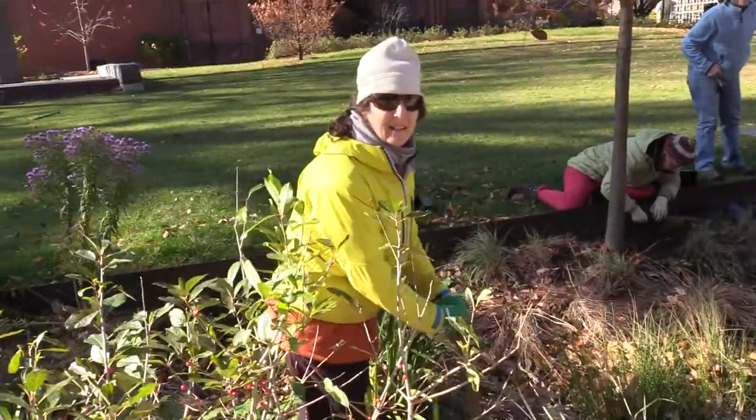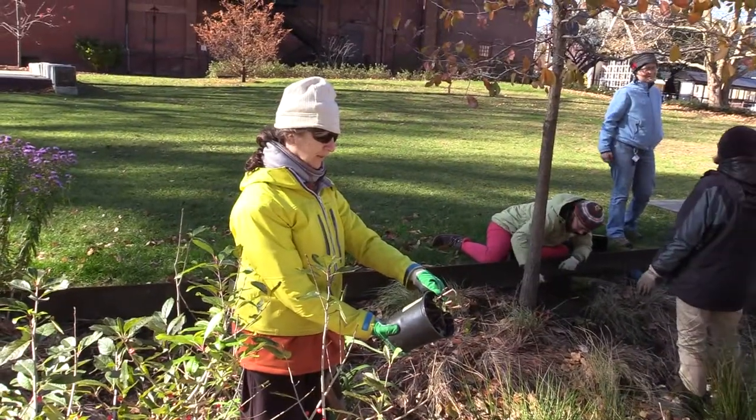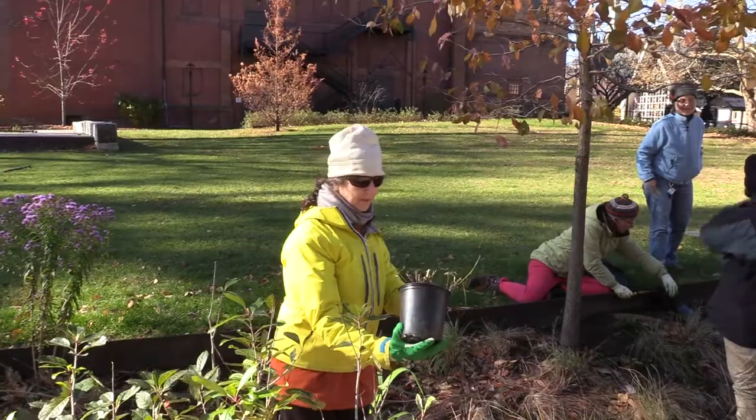Did you bring your own shovel today? We did, yeah. What are you planting? It looks like it's going to be for a butterfly bush. Beautiful — that's what it sounds like.